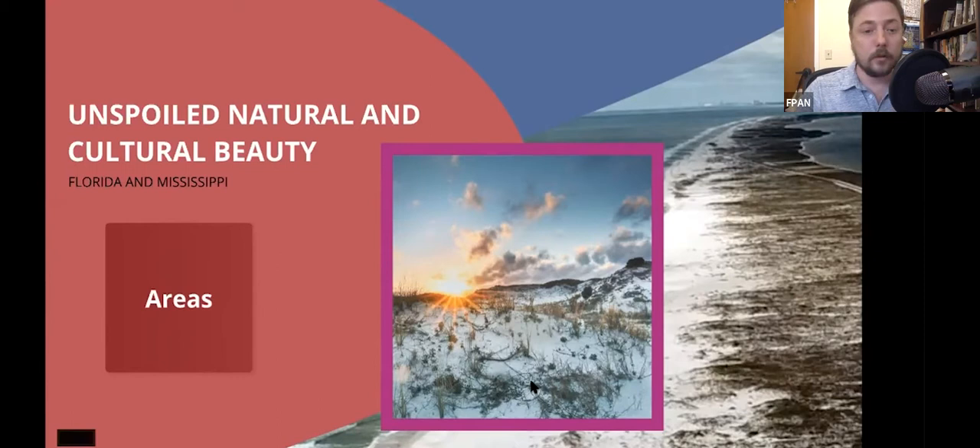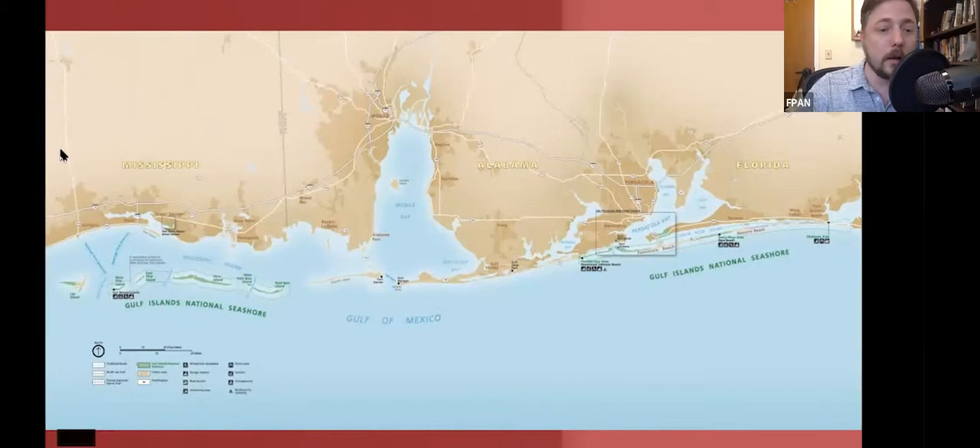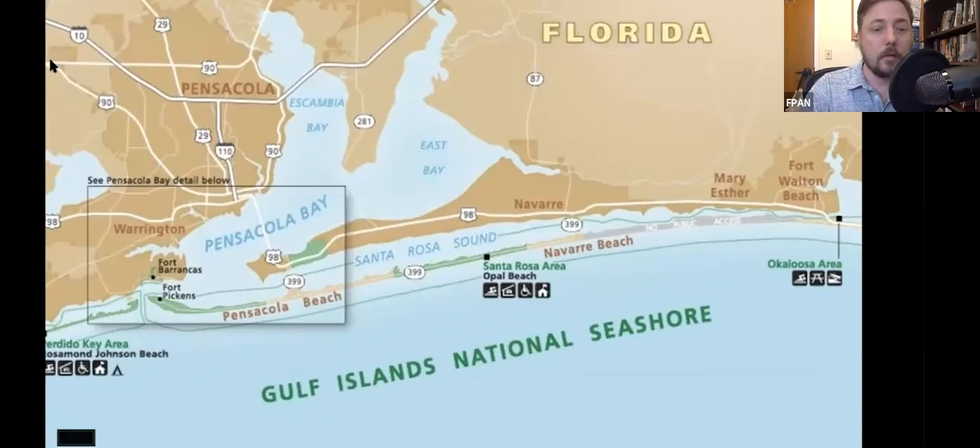Gulf Islands is Florida and Mississippi — it's actually several different areas. This is a great map that shows you what Gulf Islands actually is. The Mississippi area includes a lot of barrier islands like Horn Island. But we're going to focus on the Florida side of Gulf Islands National Seashore, specifically the Okaloosa area and Fort Pickens area.